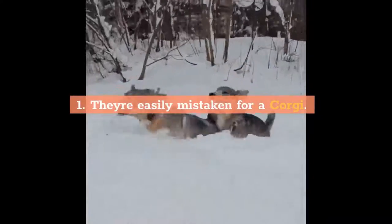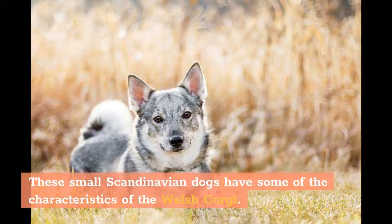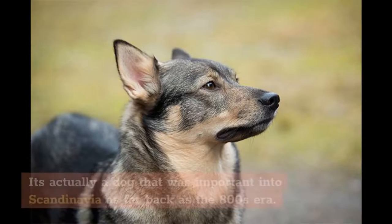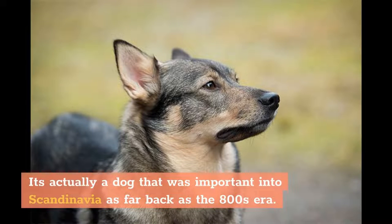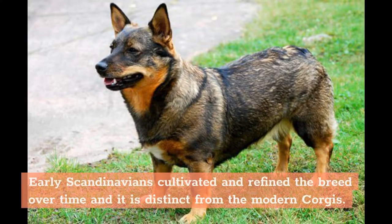1. They're Easily Mistaken For A Corgi. These small Scandinavian dogs have some of the characteristics of the Welsh Corgi. If you see one, you might think that it's a beefier version or perhaps a crossbreed. It's actually a dog that was imported into Scandinavia as far back as the 800s era. This makes it an ancient dog and it is believed to have ancestral origins in the Cardigan Welsh Corgi and Pembroke Welsh Corgi lines. Early Scandinavians cultivated and refined the breed over time and it is distinct from the modern Corgis.